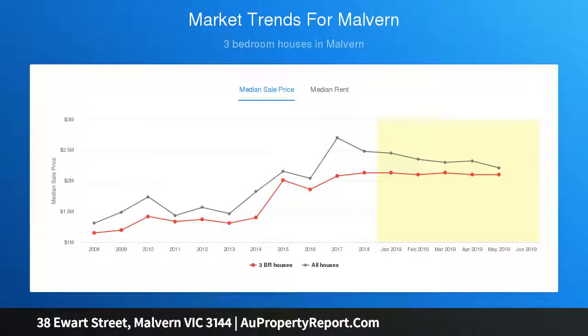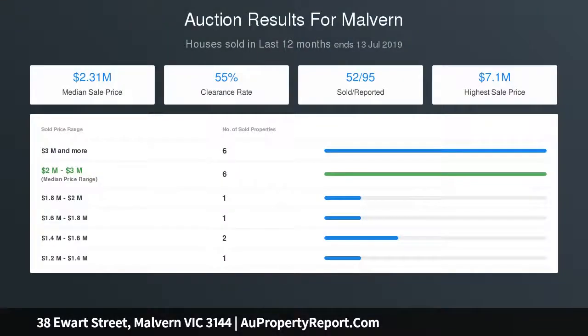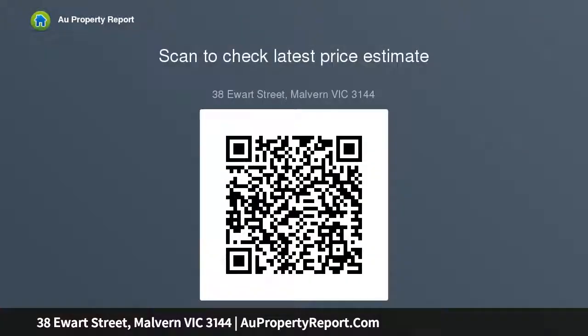French doors open the living areas to a beautiful private and leafy northeast garden with entertaining terrace and picturesque pool. The main bedroom with walk-in robe and ensuite and a second double bedroom with built-in robe are downstairs, while a fabulous children's zone comprising two bedrooms with built-in robes, a sunny retreat and bathroom are upstairs — ideal for every stage of family life.